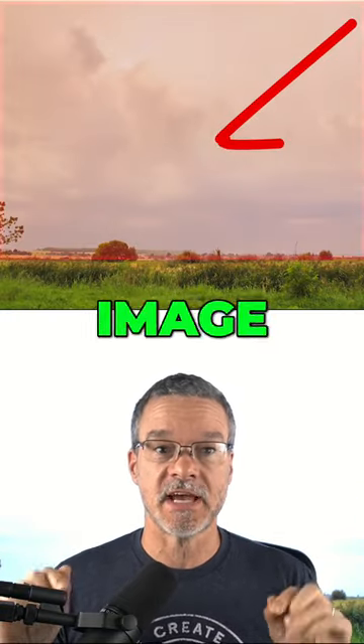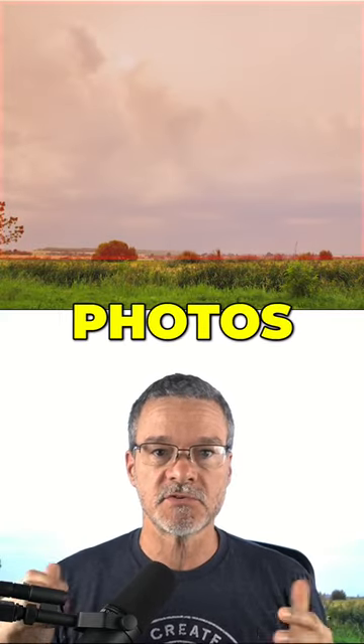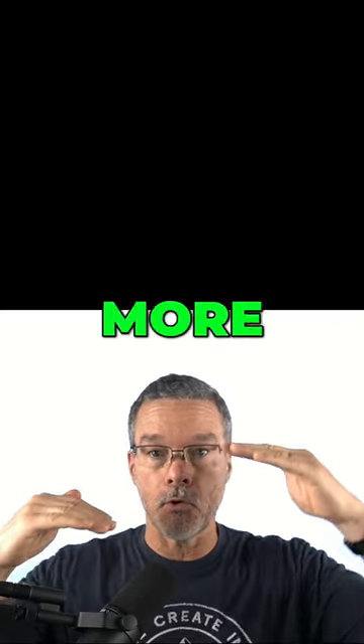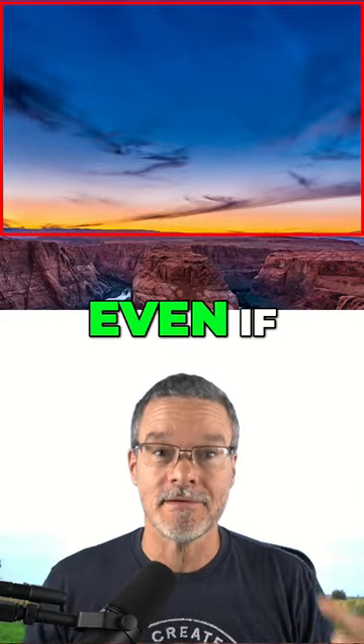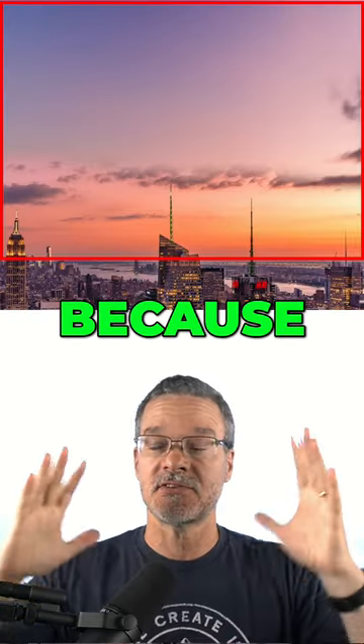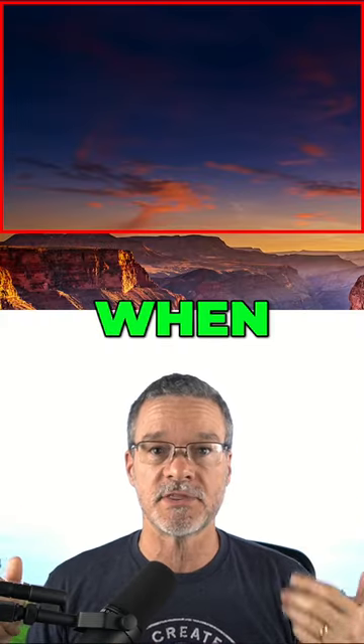If you guessed that this image has way too much sky, you are right. Landscape photos where the sky takes up more than half of the frame are totally boring, even if you have an incredible sunset, because there's no sense of where the photo was taken. There's no place in the photo when there's too much sky.